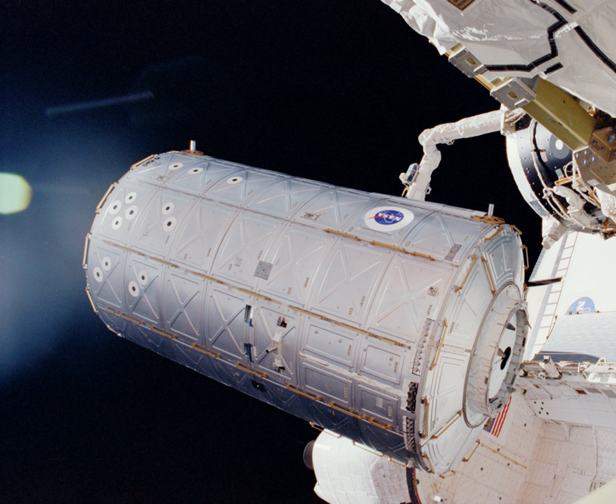Destiny was launched to the ISS aboard Space Shuttle mission STS-98, launching into Earth orbit on February 7, 2001 aboard Atlantis. On February 10, 2001 at 9:50 am CST, installation of Destiny began. The Shuttle's SRMS was used to remove pressurized mating adapter 2 from Unity node's forward port to make room for the new module. PMA-2 was temporarily stowed on the forward berthing ring of the Z-1 truss.